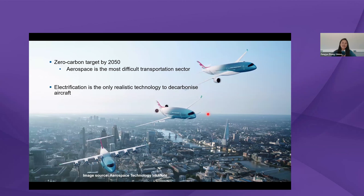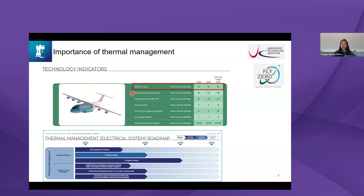Everyone here is quite familiar with electrification, because it's the only realistic technology to decarbonize transport — electrical aircraft, for example, is one of the most challenging areas to achieve zero carbon by 2050. Electrical machines are at the center of this electrification architecture. Power density, which is kilowatts per kilogram, is quite important, and we want to improve it dramatically — to around 13 kilowatts per kilogram by 2026.